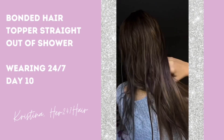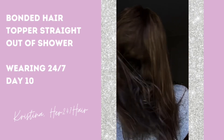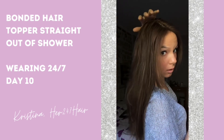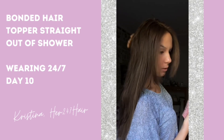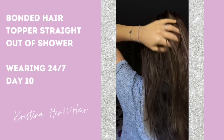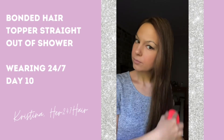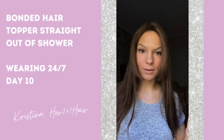Let me show you the back. It has wefts, but I cannot feel them at all — they're so flat and thin. So that's an update on day 10; that's what I wanted to show you guys.